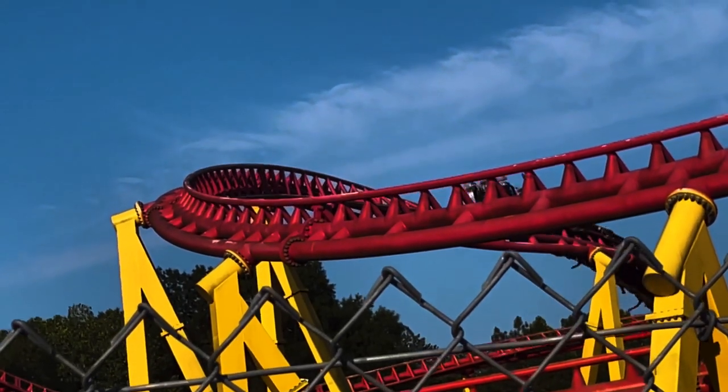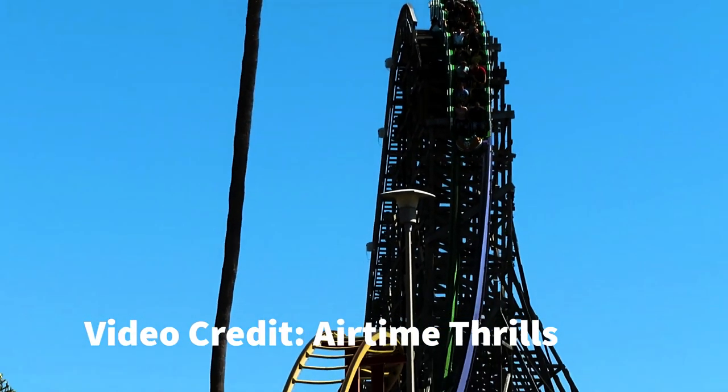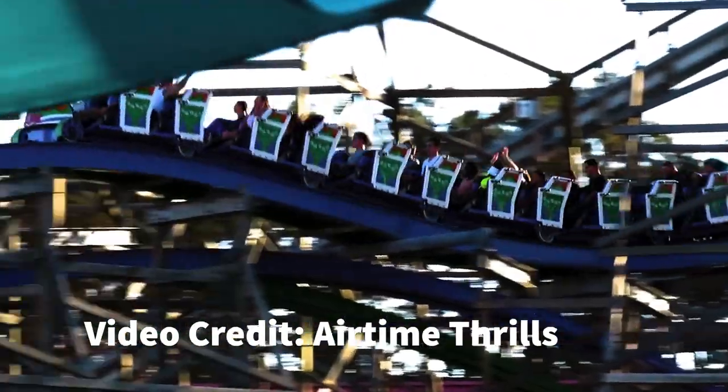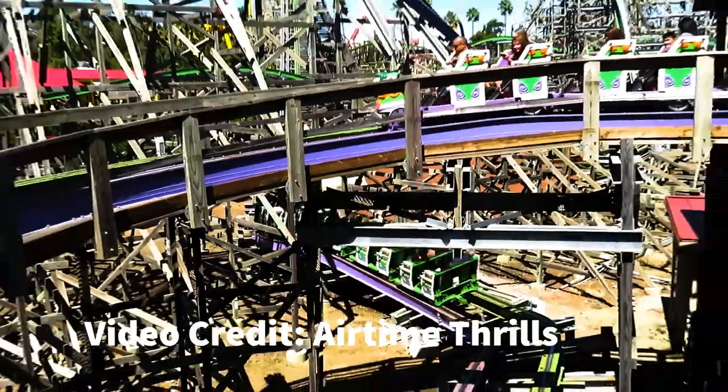Number 13 is an odd pick — Joker at Six Flags Discovery Kingdom. It was the fourth RMC I ever rode and I was very impressed by how good the airtime was. It doesn't have a lot of moments but all of them are amazing ejector airtime on every single moment. The underflip was great, the stall was great, and I think this is my favorite pre-lift section of any RMC. I got five rides on it and every single one thoroughly impressed me.